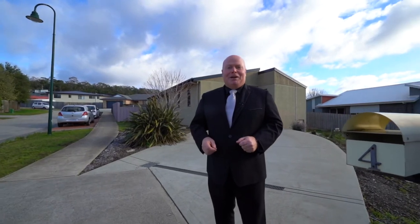If you'd like this to be your next home, book for a private inspection today or come to one of our scheduled open homes. We'll see you there.